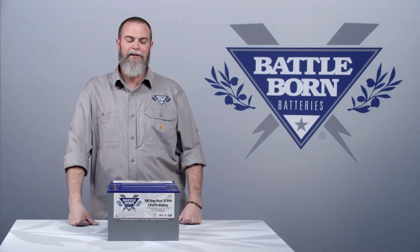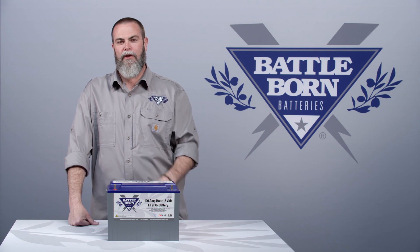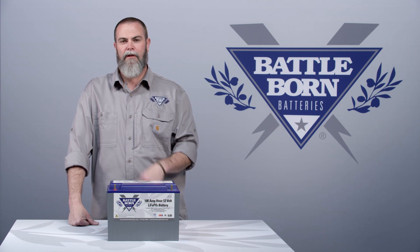Hi, it's Shawn with Battle Born Batteries and today we're going to talk about what a BMS is. A BMS is what's called a battery management system and to put it simply, what it does is it protects you, the user, and it protects your investment in our battery.